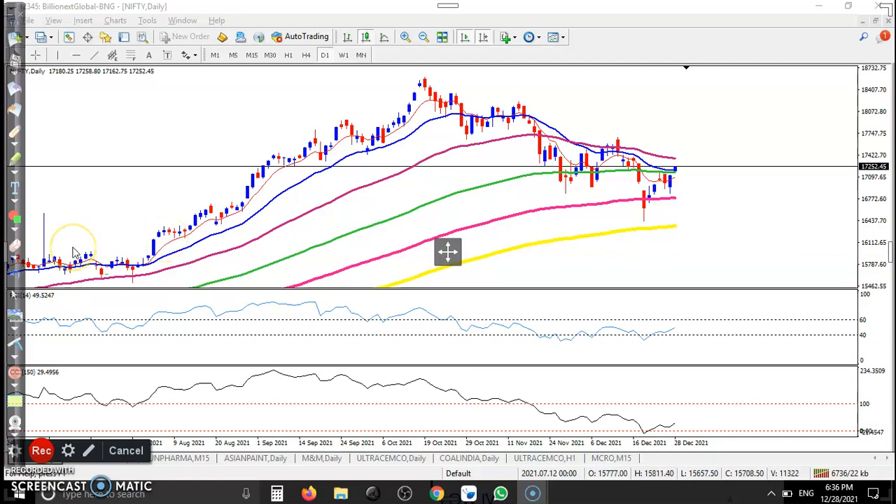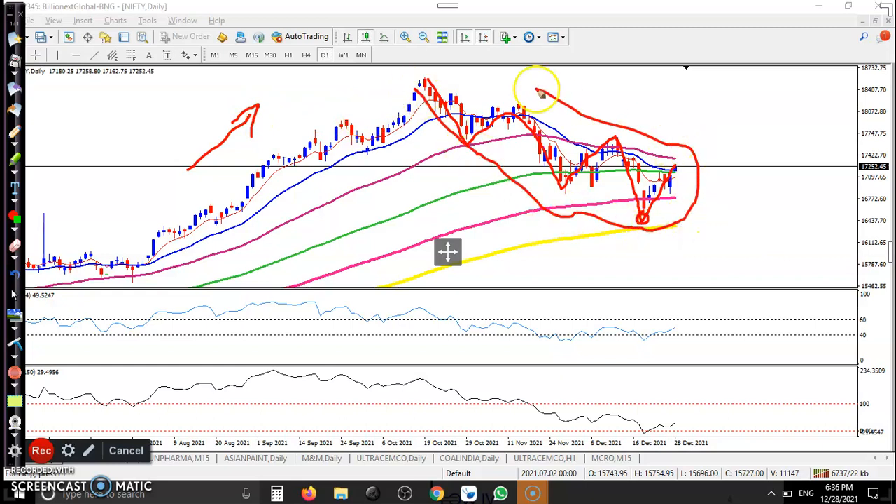Alright, this is Nifty. As discussed earlier, price may give a correction from this area. If you're looking at a small timeframe, price was running in a downtrend, creating lower lows and lower highs. But in a large timeframe like the daily timeframe, price is actually in an uptrend. This area can be called a correction, since price never goes in a straight line.